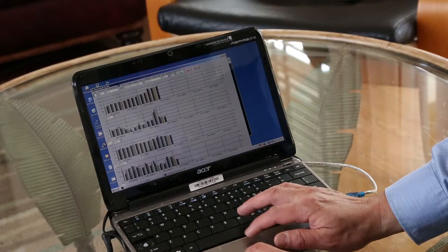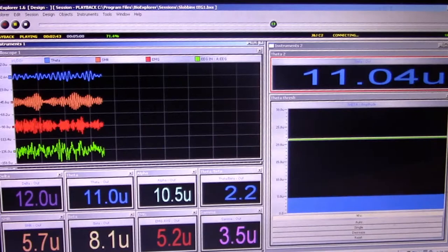Biofeedback has fascinated me because of its immediacy in being able to train the mind-body awareness. The main concept in biofeedback — and now in bio-guided music therapy — is that you get your own physiological data back in real time.